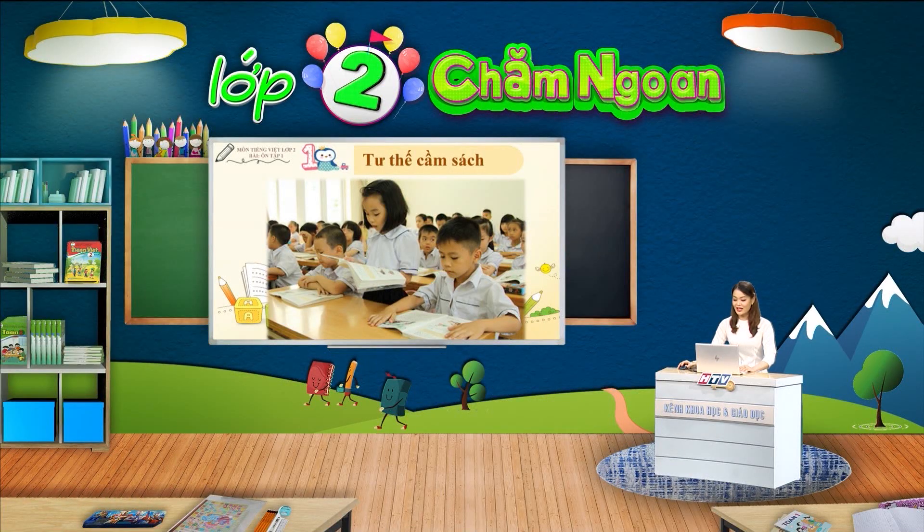Các em có thể soi gương hoặc nhờ cha mẹ, người thân quan sát giúp để biết mình đã cầm sách đúng như cô hướng dẫn chưa nhé. Cô hy vọng tất cả các em sẽ thực hiện được tư thế cầm sách thật đúng và thật đẹp. Các em hãy nhớ luôn thực hiện mỗi khi đọc sách nhé.